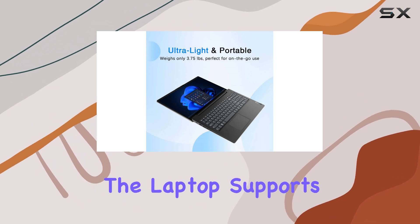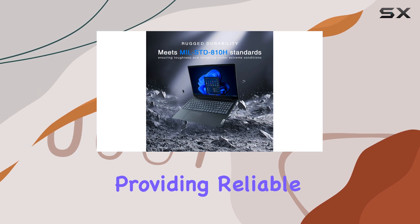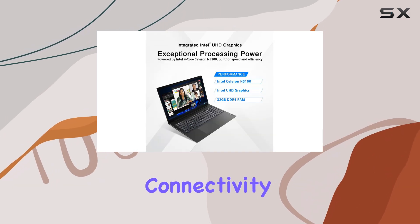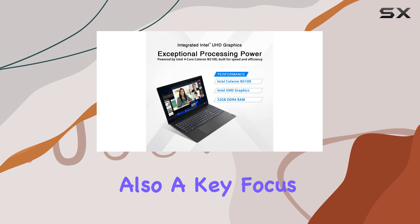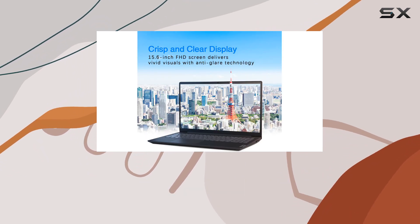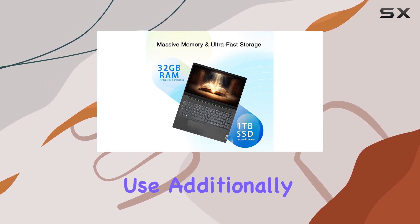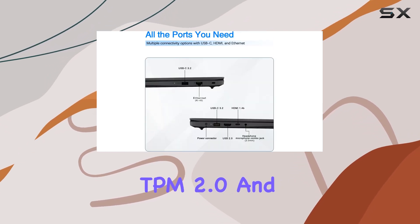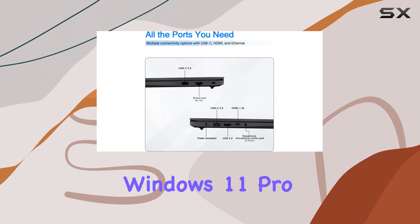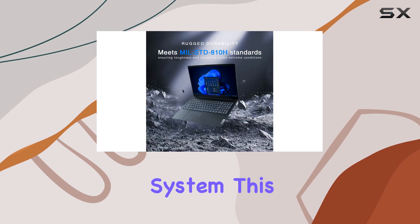Additionally, the laptop supports Wi-Fi 5 and Bluetooth 5.1, providing reliable and fast wireless connectivity. Security is also a key focus with the Lenovo V15. It features a camera privacy shutter, ensuring your privacy is protected when not in use. The firmware TPM 2.0 and Windows 11 Pro pre-installed offer advanced security features to safeguard your data and system.